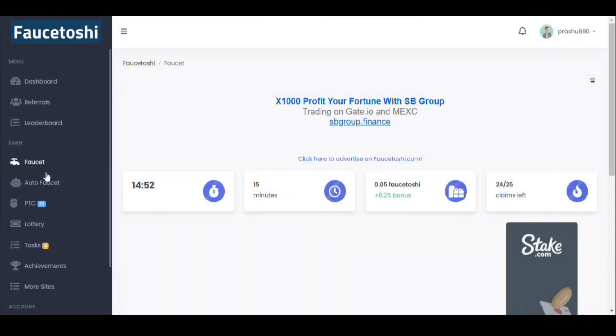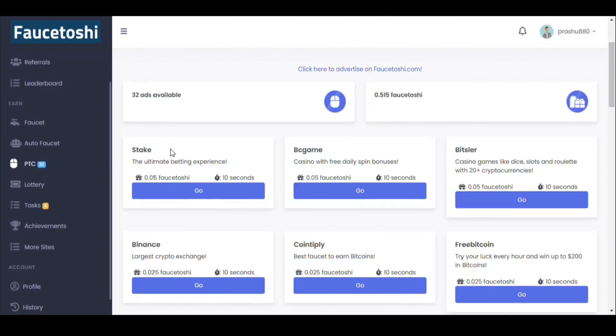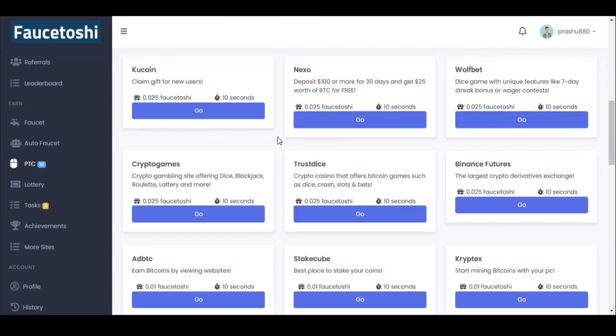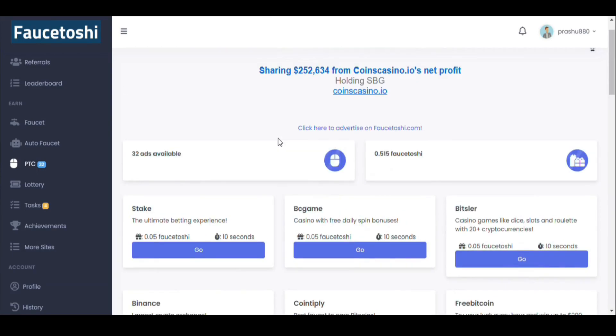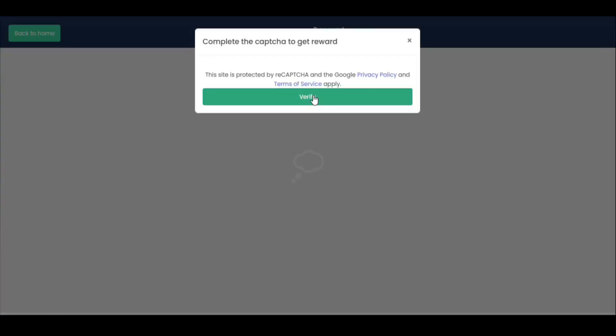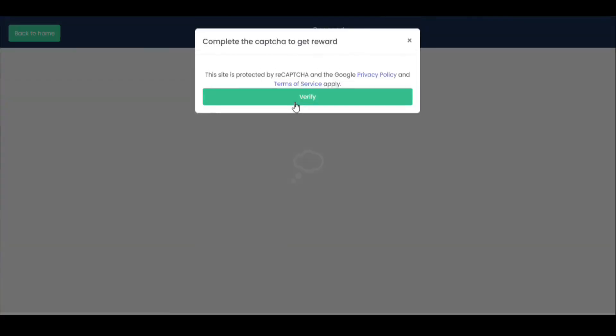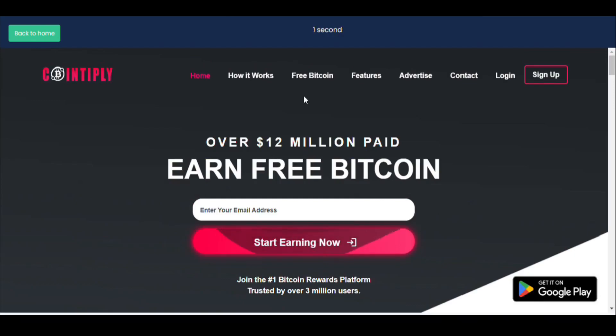It also has an auto faucet. Right now I don't have any energy, so I'm going to click on PTC first. This is a PTC website, so you have to click on ads and earn points. Right now I'm going to click on all these ads to earn points — I'm doing it very fast.